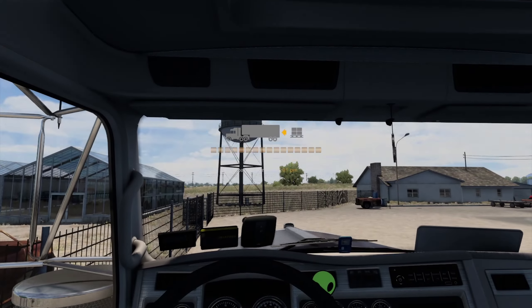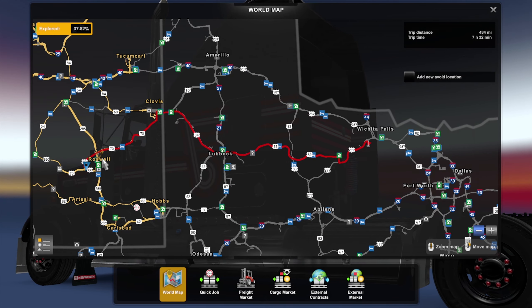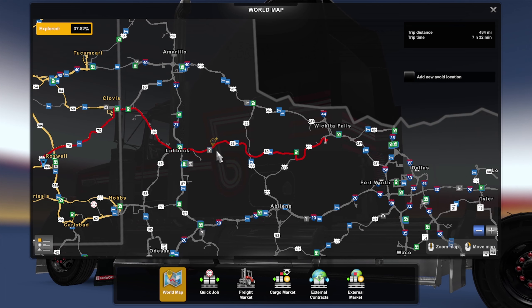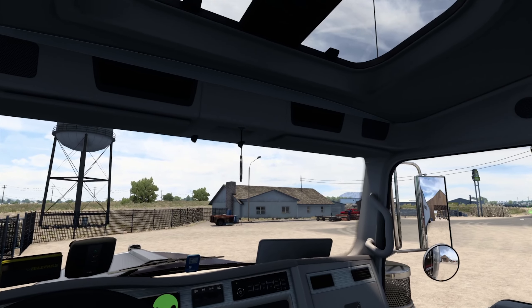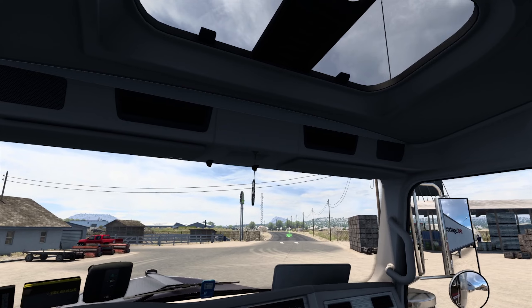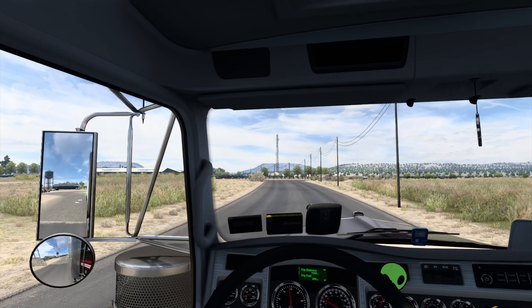We're loading the cargo now. We're going to be taking some nuts to Wichita Falls in Texas. Looking at the map — our route heads out of Roswell on the 70, hop on the 84, which transitions to the 82 and then the 277. This is my first time going into Texas. When DLC states come out I buy them right away, but I don't always play them right away.